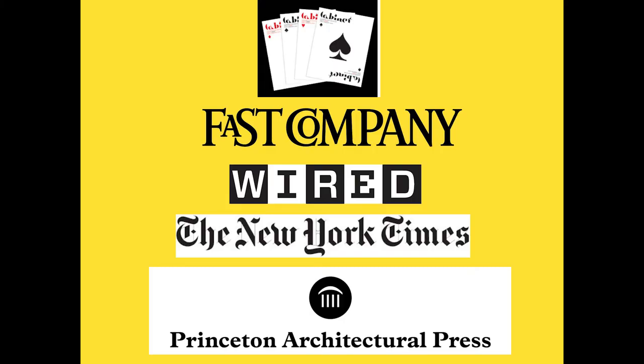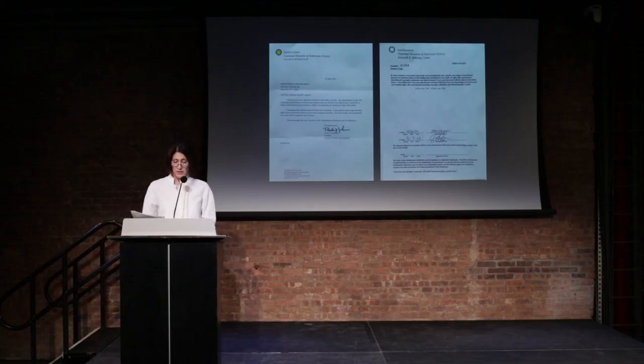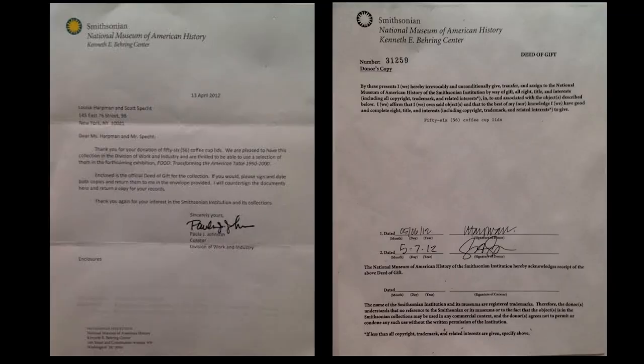Our accumulation of lids became a collection when I first wrote about the lids in 2005. Interest from the popular press soon followed, and I've given interviews for many magazines and newspapers, including Fast Company, Wired, and The New York Times. I've participated in IDEO and I just signed a book contract with Princeton Architectural Press. But the thing I'm most proud of is this letter from the Smithsonian: 'By these presents we hereby irrevocably and unconditionally give, transfer, and assign to the National Museum of American History 56 coffee cup lids.'